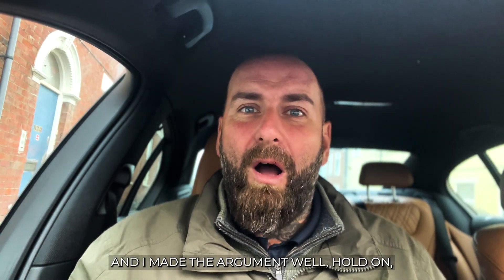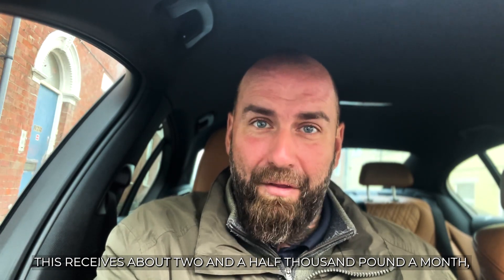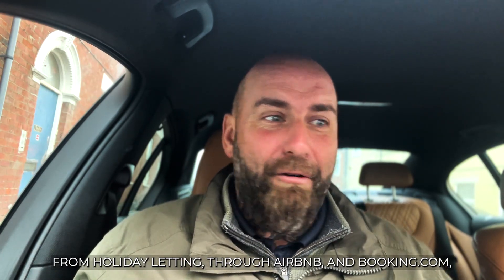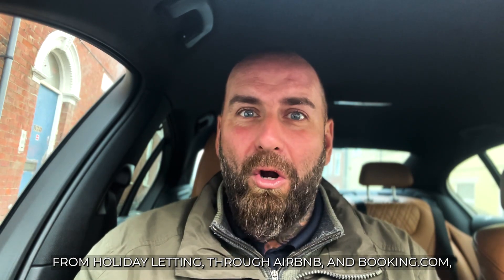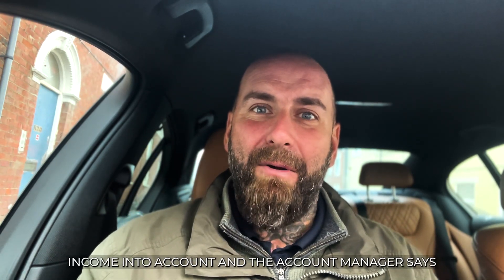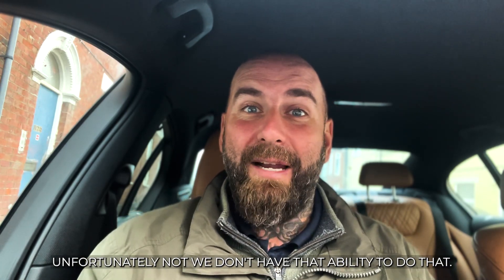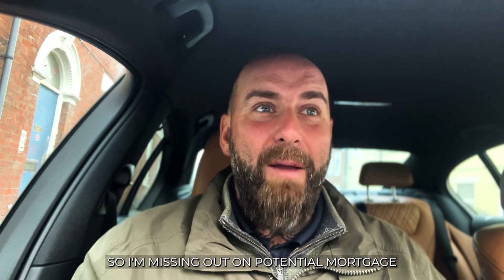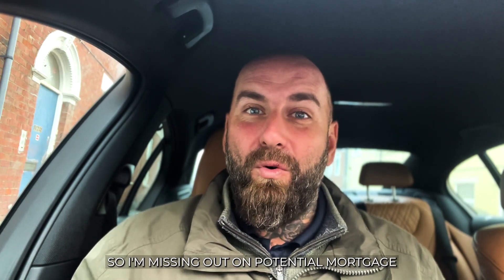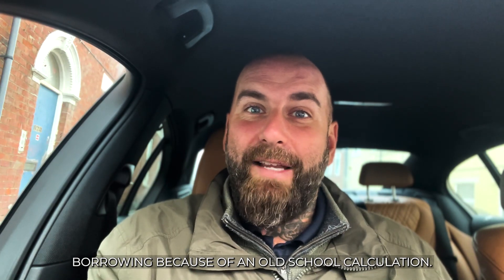I made the argument: hold on, this property receives about £2,500 a month from holiday letting through Airbnb, Booking.com, and various other sites. Can you not take that income into account? And the account manager said, unfortunately not — we don't have that ability. So I'm missing out on potential mortgage borrowing because of an old-school calculation.